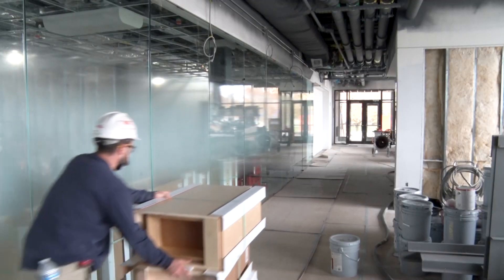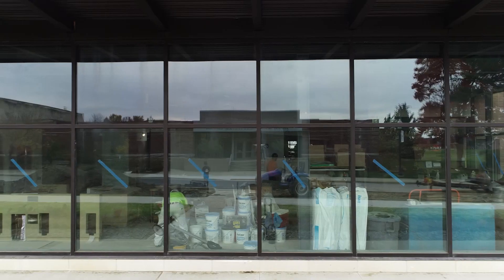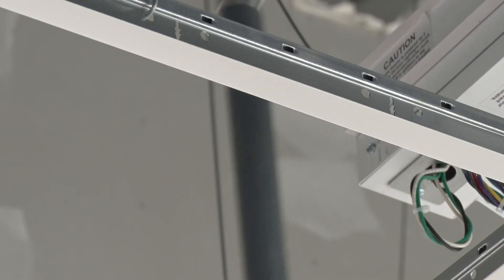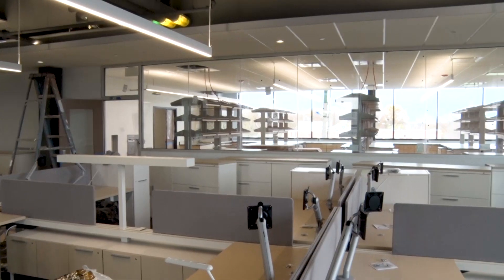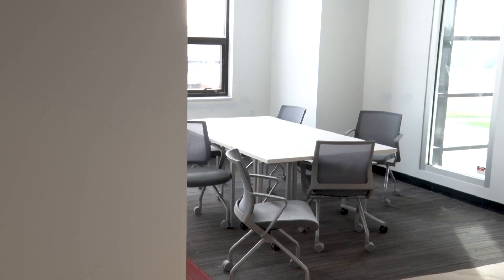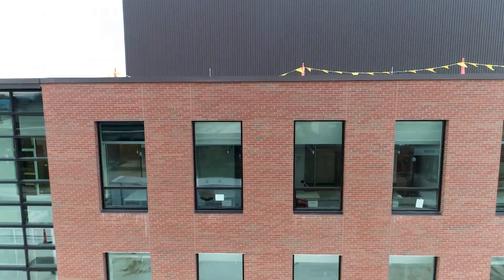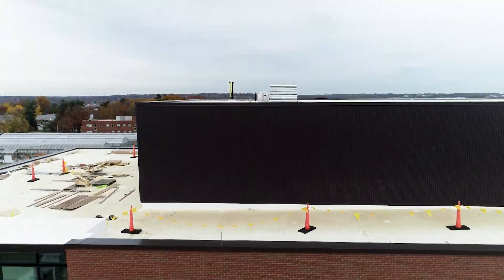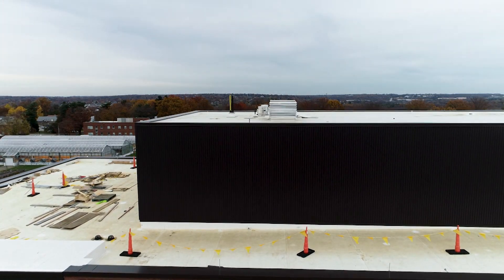On the first floor they're starting to install the rest of the casework, finishing up the flooring, starting to hang ceilings, and starting to paint. The second floor is pretty much done — all the furniture is in place and all the finishes are there. The third floor is pretty much at the same point. The penthouse up on the roof is all mechanical — everything from air handling units, a purified water system, and other building components.